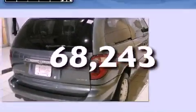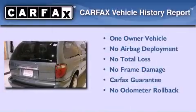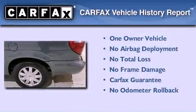This vehicle has fewer than 69,000 miles on the odometer. This Chrysler has had only one owner, and it qualifies for the Carfax buyback guarantee.